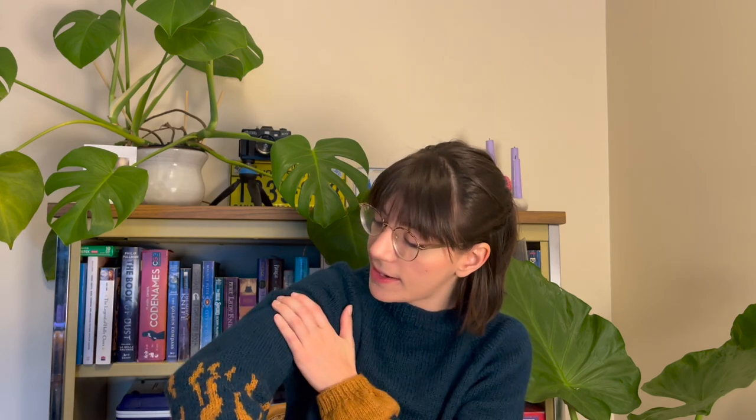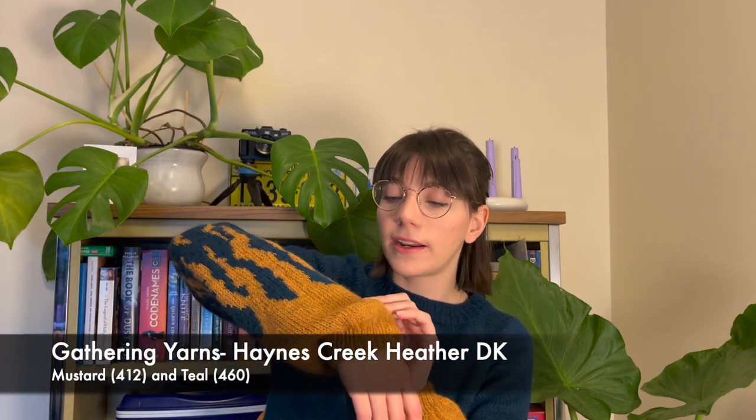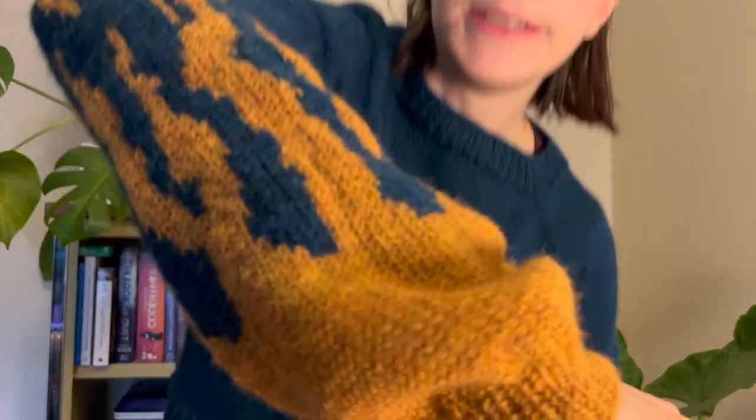I knit this in Gathering Yarns Heathers in two colours — a nice teal and a gold that has kind of red flecks in it. I'll try to zoom in, and if it doesn't work very well I'll cut in a picture. I've been wearing this a bunch lately and I'm really happy with it.